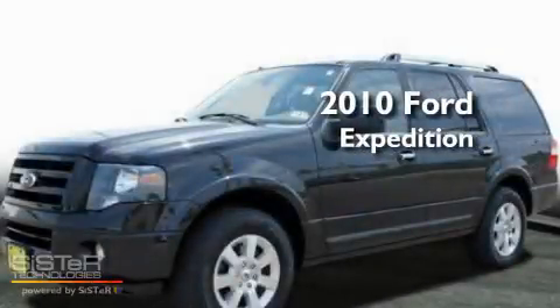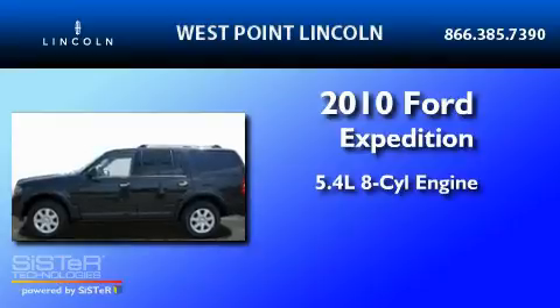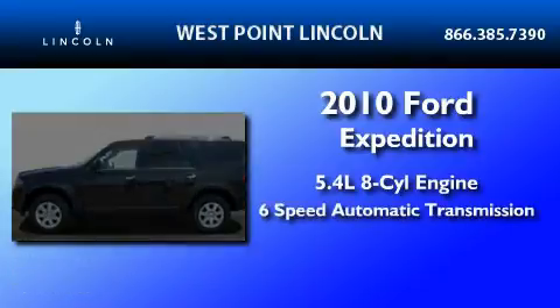This is a 2010 Ford Expedition. It has a 5.4-liter 8-cylinder engine and a 6-speed automatic transmission.